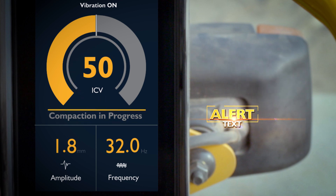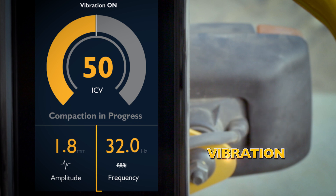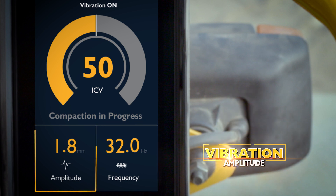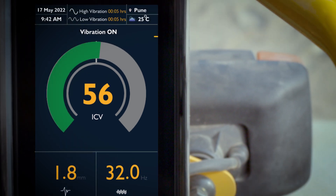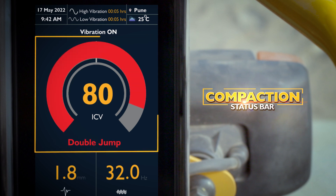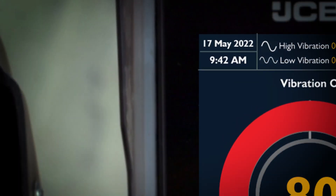Additional data includes alert text, vibration frequency, vibration amplitude, compaction status bar, and time and date.